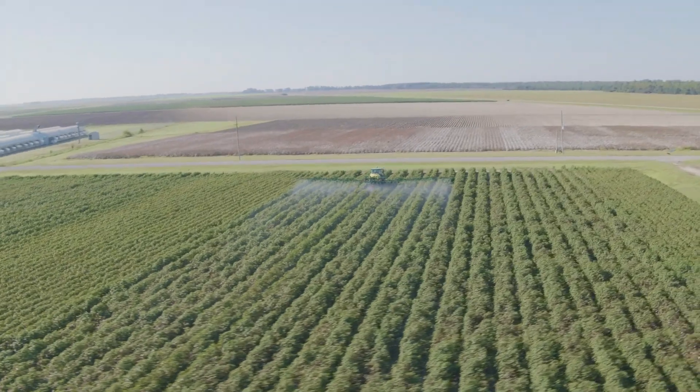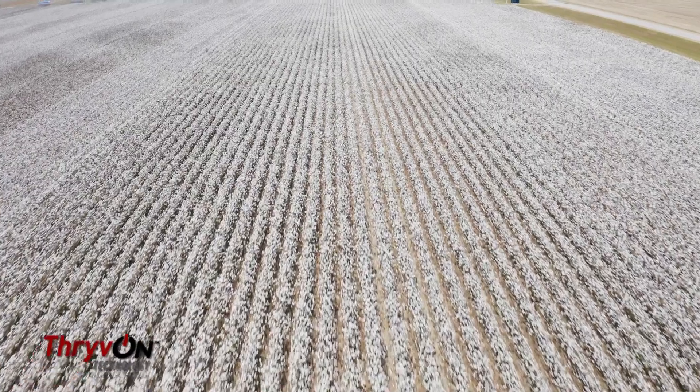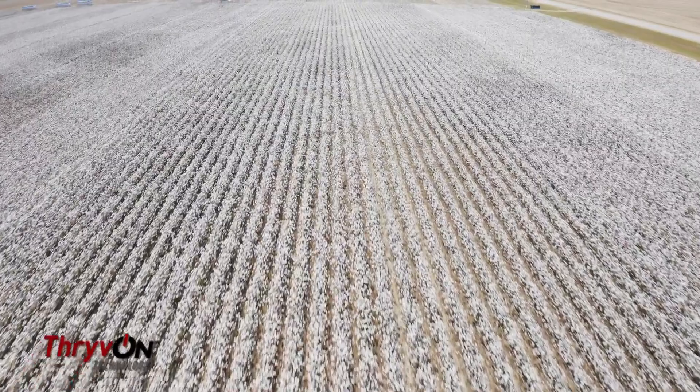Thrips are primarily our early season pest, and then as you move later in the season, tarnished plant bug is probably our number one pest of cotton in West Tennessee and the Delta really. My opinion of ThriveOn is very favorable — it's a new tool that we have in the toolbox.